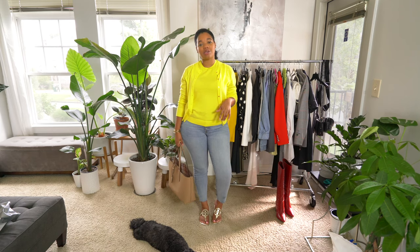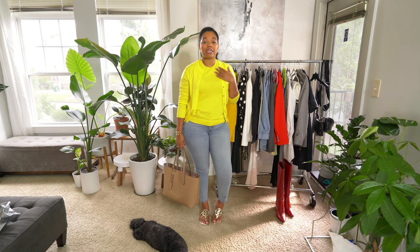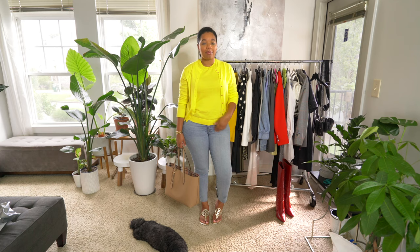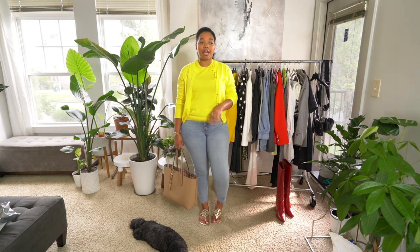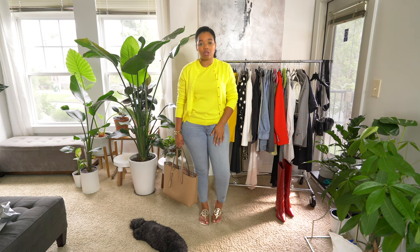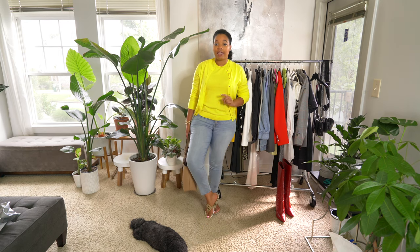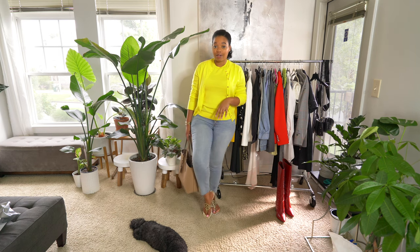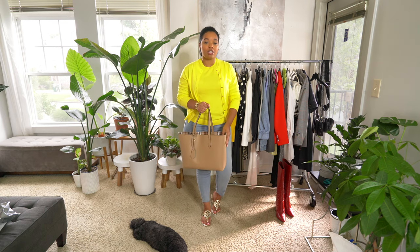Hey guys, today's finally Friday! You might have seen some of this before — I got this top from Nordstrom Rack, it's J.Crew. These jeans are from the Gap — the button-fly ones I've told you guys about before. Check them out at the Gap, they have them in a bunch of different washes. I really love these jeans and I think you would too. I'm also wearing my Tory Burch gold Miller sandals — I've talked about these in my summer shoes video.